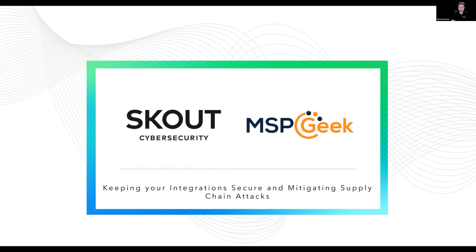Good evening everyone, or good morning depending on where you may be in the world. Welcome to the fifth Bender Spotlight MSP Geekcast that has happened this year. Today we have Scout Cybersecurity talking about what they know, and hopefully they can impart some of that knowledge onto you.